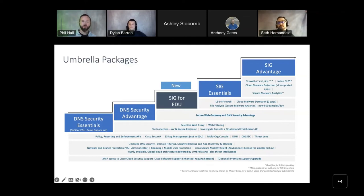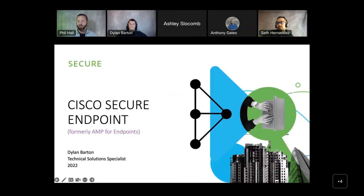Moving to the back end of security — we talked about Umbrella being the front line, and many of you are familiar with Meraki as the midline. As far as back-end security, that's where Cisco Secure Endpoint comes in. Dylan, why do we need Secure Endpoint? What does it do and what makes it different? Because if I'm not mistaken, this is basically an antivirus solution, right?